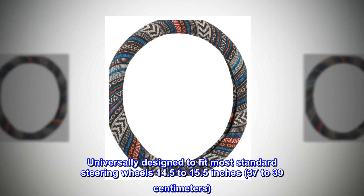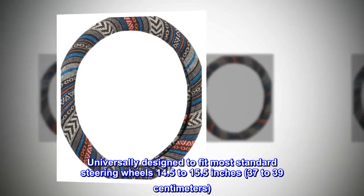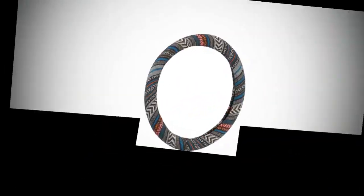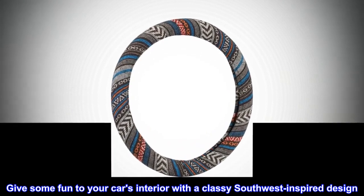Universally designed to fit most standard steering wheels, 14.5 to 15.5 inches, 37 to 39 centimeters. Give some fun to your car's interior with a classy Southwest inspired design.